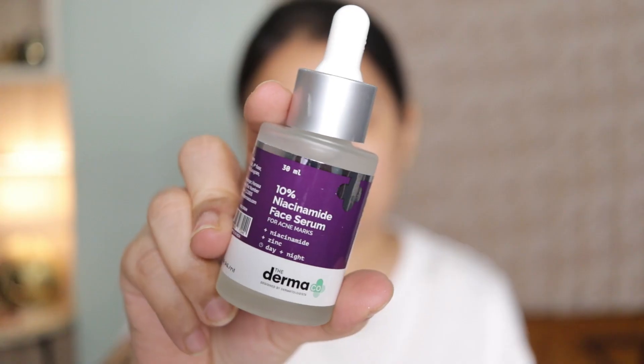Coming to the niacinamide serum — this is a product I have finished 2 or 3 bottles of, and this is a repurchase I just opened yesterday. This is their 10% Niacinamide Face Serum for acne marks, with niacinamide and zinc. Niacinamide is an active form of vitamin B3 and is a versatile skincare product — I'd say it's the jack of all trades. No matter what skin concern you have, you can try this. Whether you have acne-prone skin, pigmentation, age spots, redness, sensitive skin, oily skin, or very dry skin, you can try a niacinamide serum.